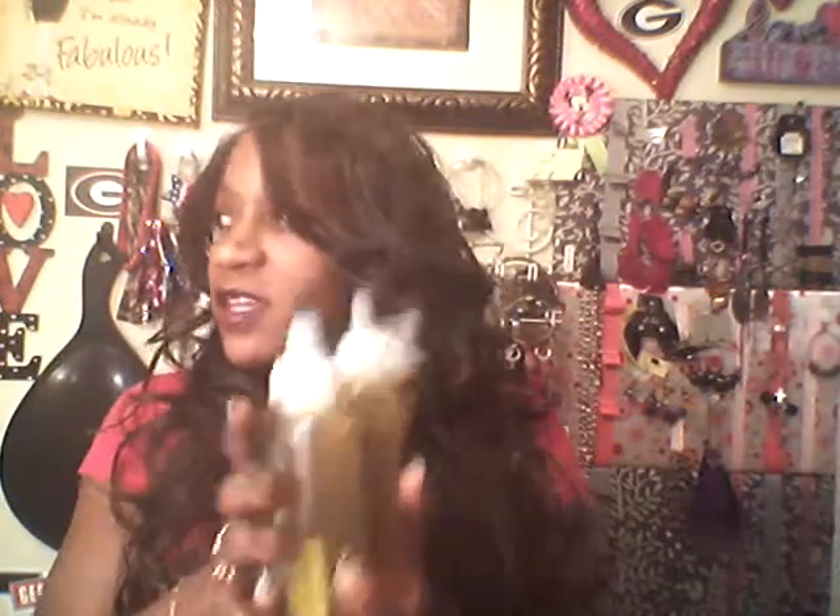I took all of these in a bowl and I mixed them all together with a full bottle of the tea tree oil. I mixed them all together, shook them together, and I whipped it all together, then poured it into the applicator bottles.